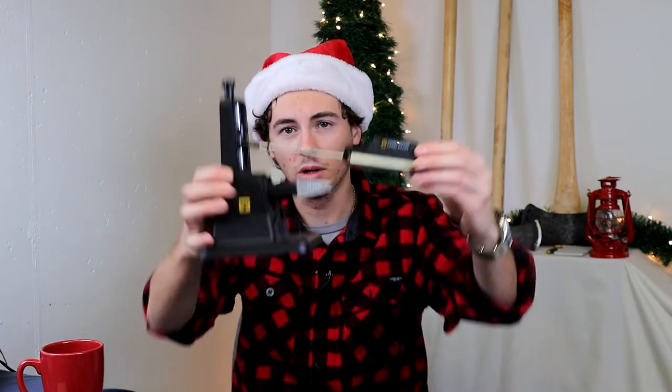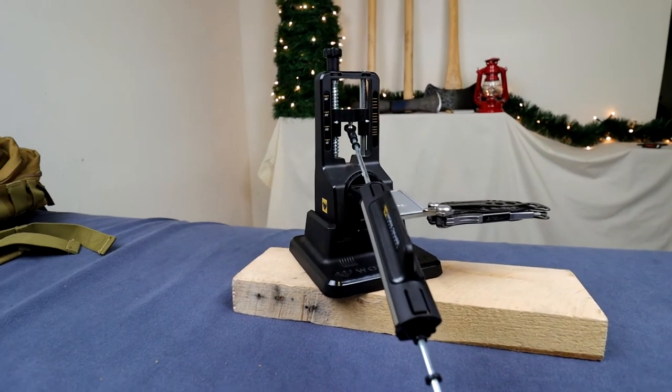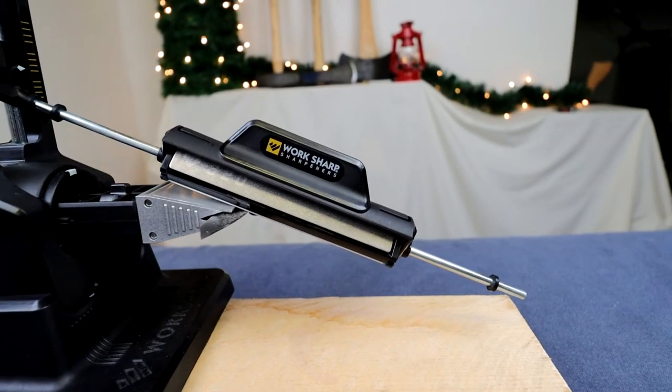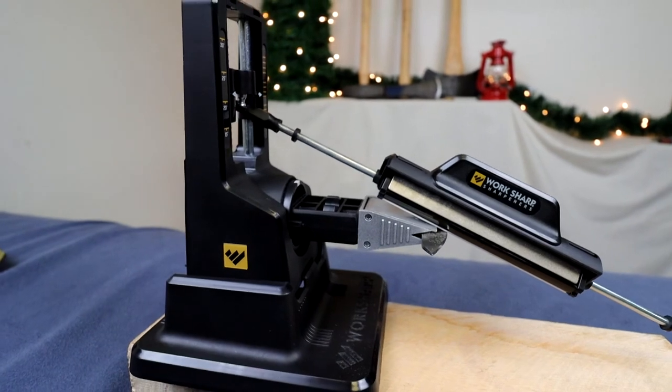Have you ever needed to sharpen your knife and tried it on a sharpening stone, very carefully, and then lost the edge on your $150 Benchmade because you weren't keeping track of the angle? Well, no more need to worry about that — with the Work Sharp Precision Adjust Sharpener you can accurately sharpen your knives. It's a very simple system: you have a clamp for your knife, you change the angle on the tower, and there are three different stones, a ceramic polisher, and two different grits.